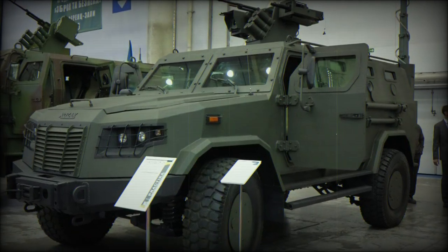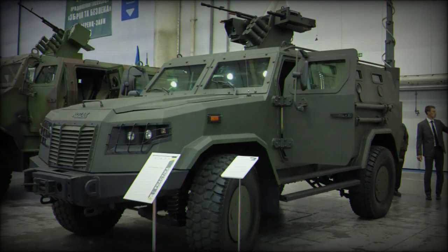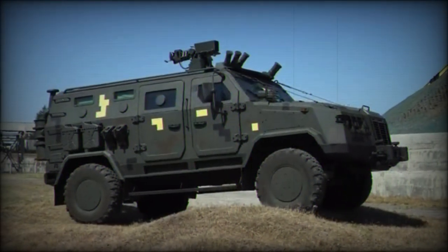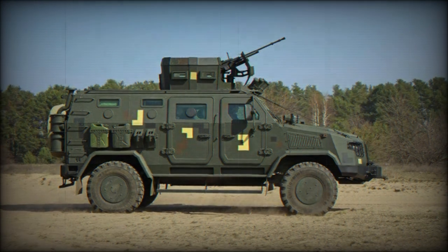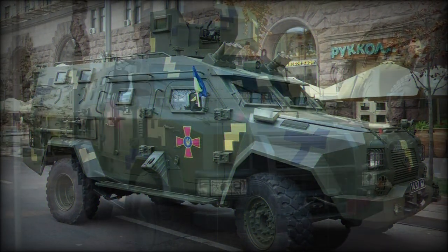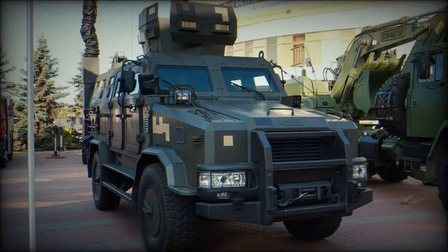The Kozak is a Ukrainian-originated 4x4-wheeled armored personnel carrier designed in 2008-2009. It sports the proven V-type hull to better deflect blasts from mines and other hidden explosives, holds a crew of five including driver, and can mount mission-specific arms or equipment over the hull roof.